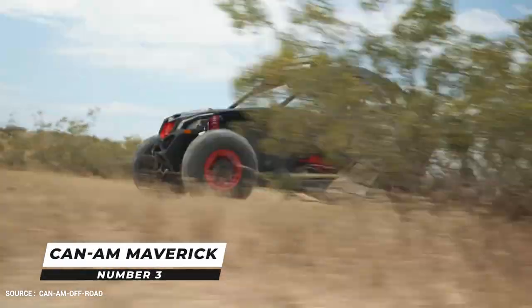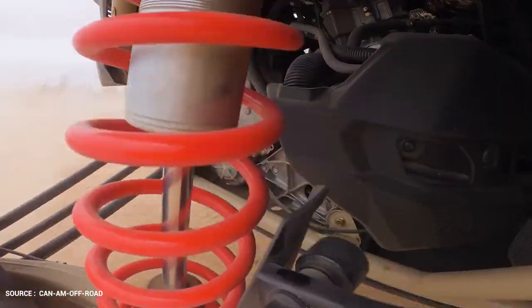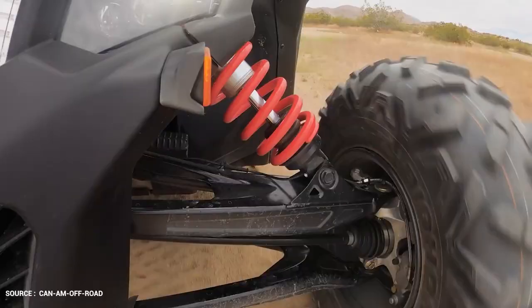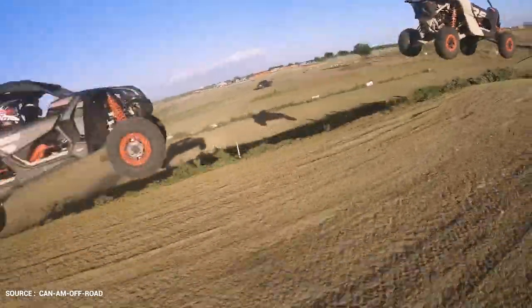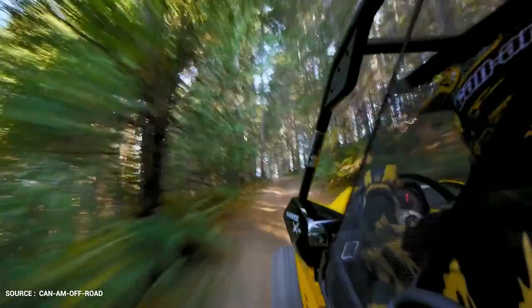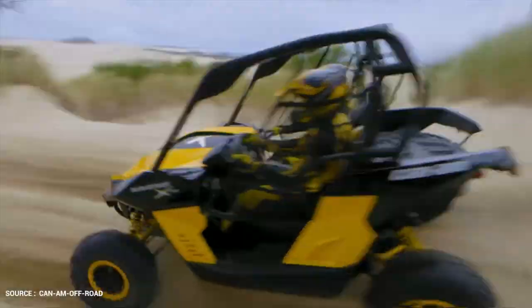Number 3: Can-Am Maverick. The Can-Am Maverick X3 is a four-wheel drive off-road utility terrain vehicle. The Maverick X3 is ready for sand, dirt, rocks, and trails, and with up to 24 inches of suspension travel on Turbo RR models, there's a Maverick X3 for any terrain and weather.